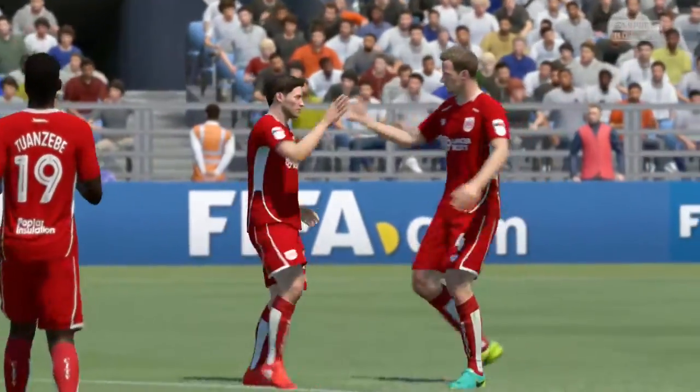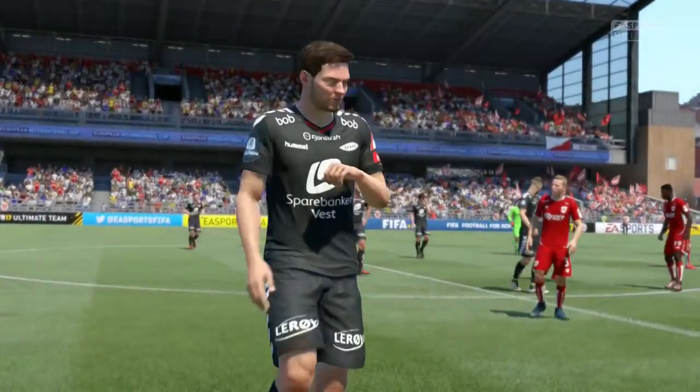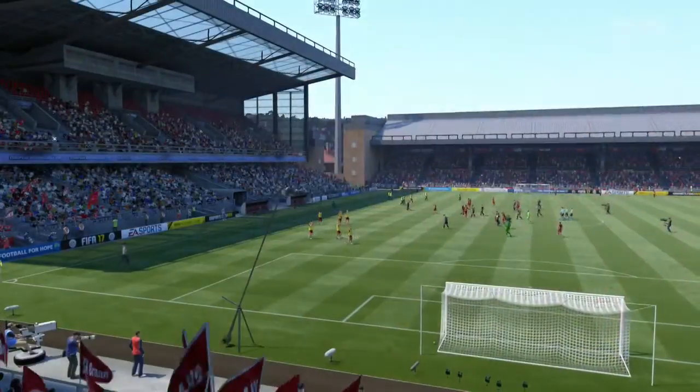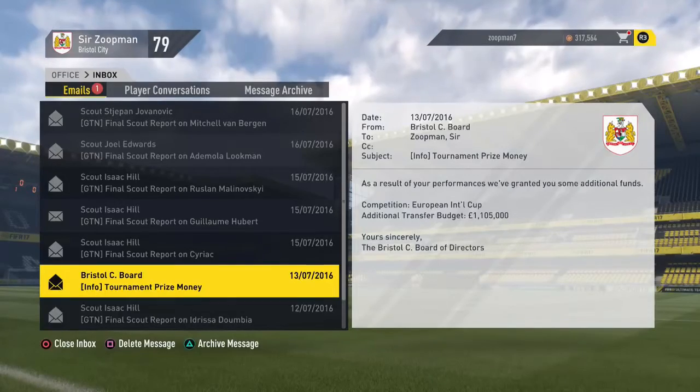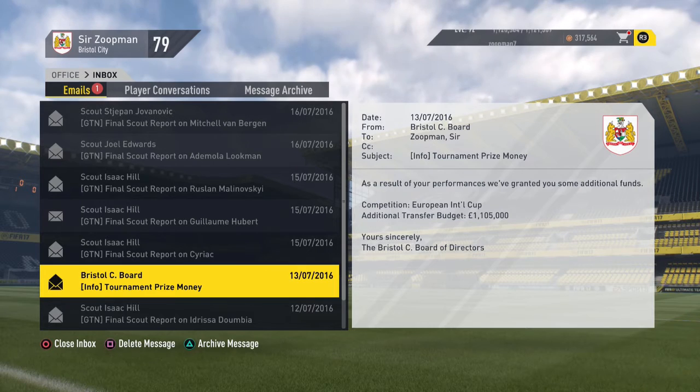What a performance that was — we dominated the game, so many chances. We showed what kind of football we can play, and I just hope we take it into the Championship. We got one million for that, lads. That is beautiful money we have just earned.